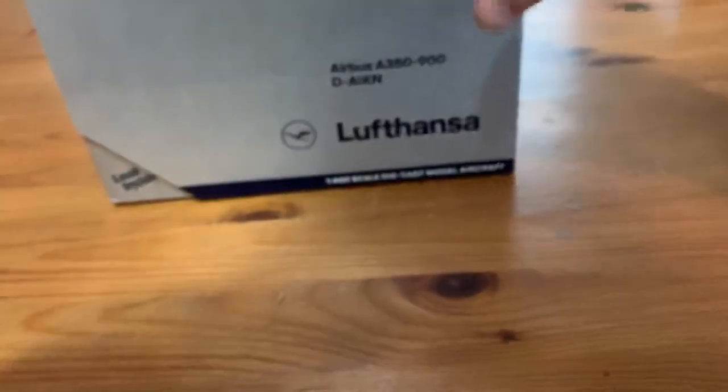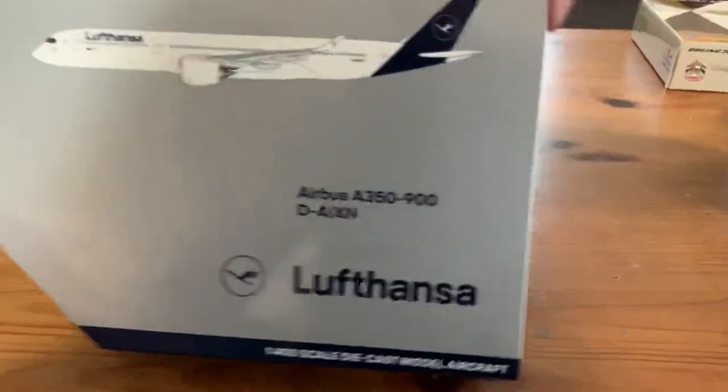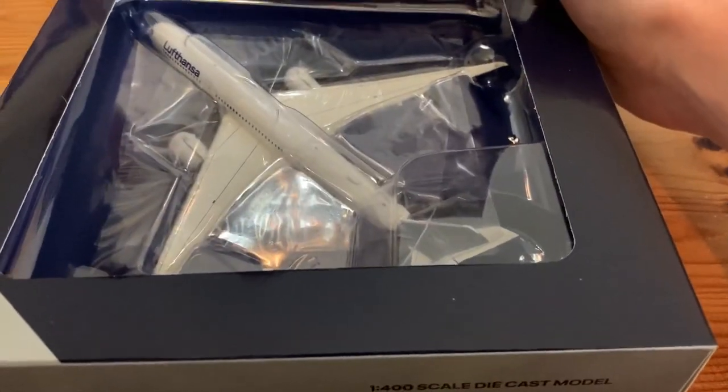And then finally, a model I've been waiting for for a while to release — this is the Lufthansa A350 by Gemini Jets. I've bought a Lufthansa A350 and yeah, this will complete my Lufthansa collection. There it is, it looks great.